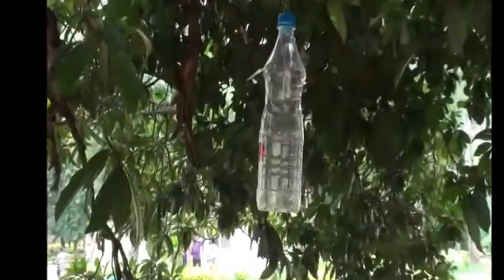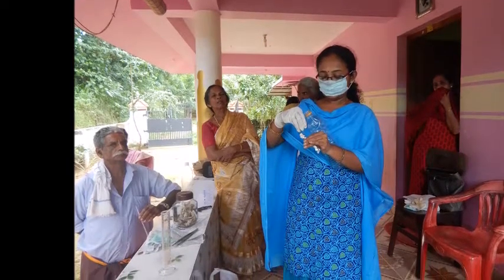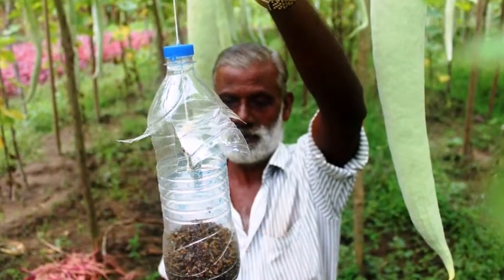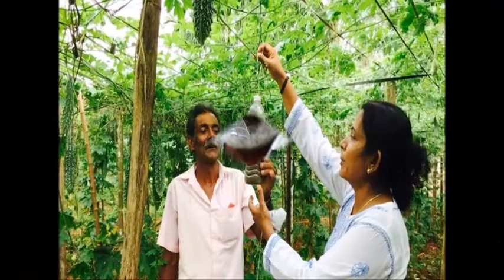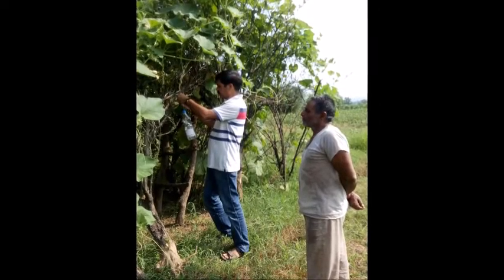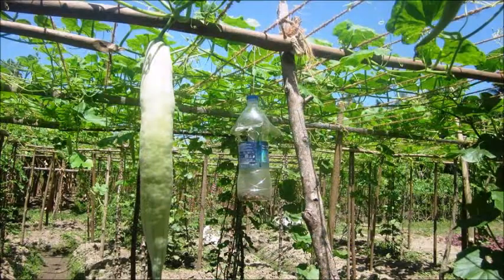NIPHM is popularizing the use of the low-cost bottle trap and lure among farmers through training. The concept is being well received among farmers in various states such as Kerala, Jammu and Kashmir, Rajasthan, Assam, Telangana, Andhra Pradesh, Tamil Nadu, Meghalaya etc. The low-cost trap and lure concept is also being popularized by organizing workshops at various locations for the benefit of farmers and extension officials. The trained officials are also popularizing the concept by training farmers in preparation of traps and lures through self-help groups.